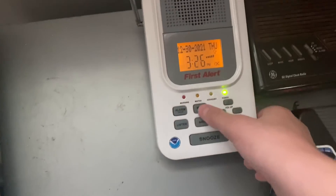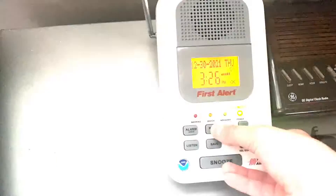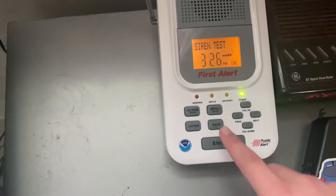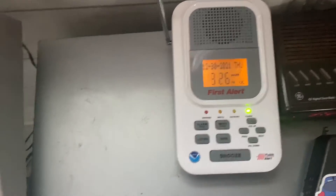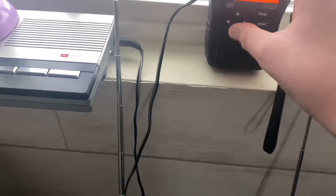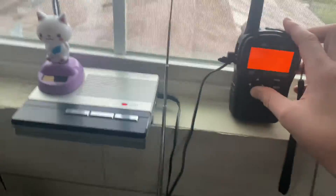Next we got the First Alert WX-150. Now we've got the Midland HH54VP version 16.